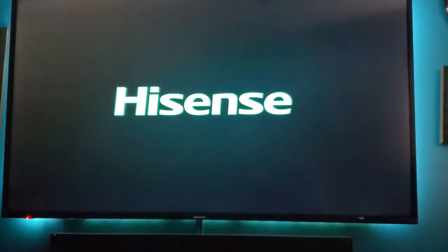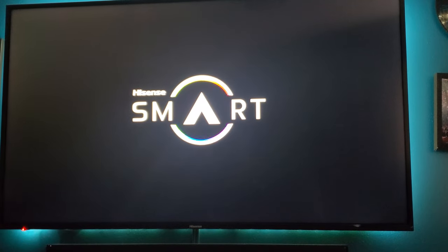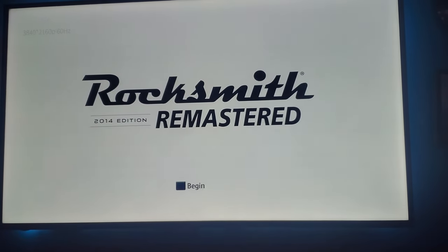I tried to turn it back on to see if it would come back on, and as you can see, it boots up, goes through the logo and the start screen and all that, but then as soon as the TV turns on again and that bright screen comes up, it will just shut itself off in the matter of a couple seconds.